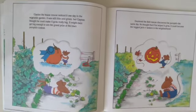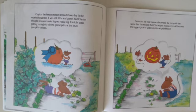Clayton, the house mouse, noticed it one day in the vegetable garden. It was still little and green, but Clayton thought he could make it grow really big. It might be even big enough to win the grand prize at the Town Pumpkin Contest. Desmond, the field mouse, discovered the pumpkin the same day. He thought that if he helped it grow, it could become the biggest jack-o'-lantern in the neighborhood.